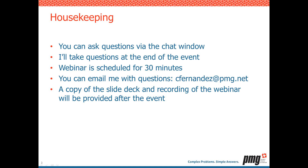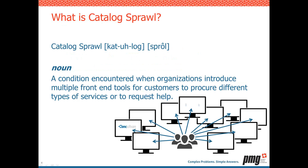Anyway, as we go ahead and move on, the topic of today's webinar is catalog sprawl. So what is catalog sprawl? Catalog sprawl is a condition that exists when organizations introduce multiple front-end tools to their customers. Traditionally, IT has always tried to help their customers with services and to order services and make those requests that they need to fulfill their day-to-day job.